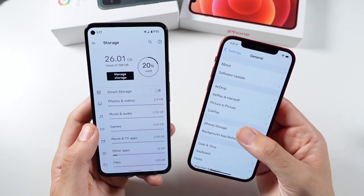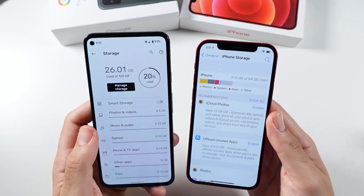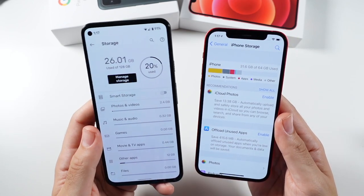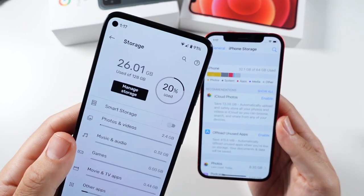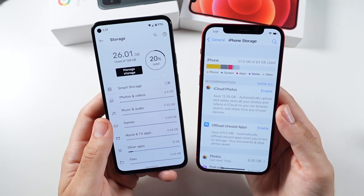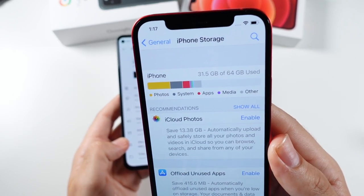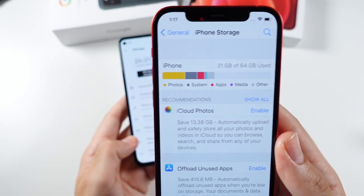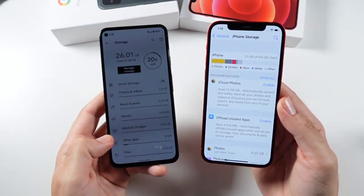The iPhone 12 costs almost twice as much for less storage. The Pixel gives you more cloud storage out of the box — 15GB standard versus 5GB iCloud — and there's a promotion for three months of Google One free if you pre-order. The Pixel 5a 5G comes with 128GB storage out of the box; the iPhone 12 starts at 64GB. The iPhone does go up to 256GB, but then you're pushing close to a thousand dollars.